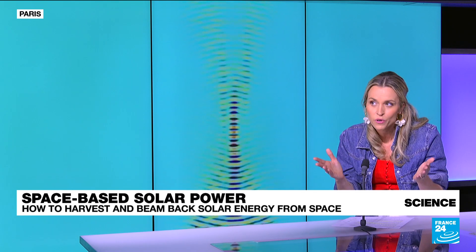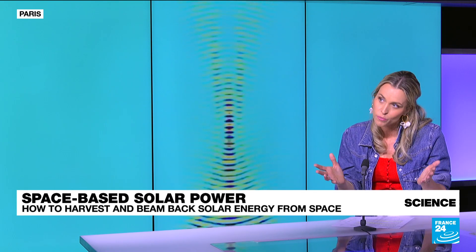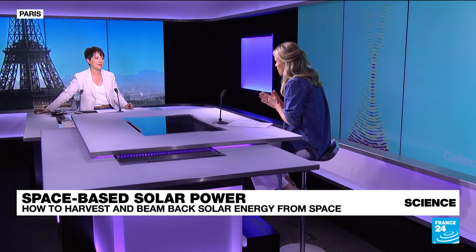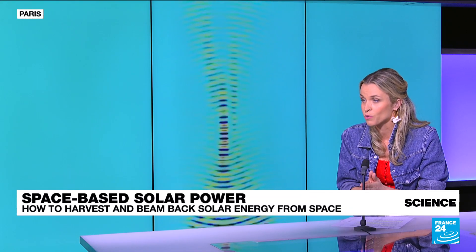The most important part for viewers to understand is that if we're able to scale up this energy, it means that potentially we could get uninterrupted access to solar energy. That means bringing electricity everywhere on Earth, even in the most remote areas, and in a sustainable manner.